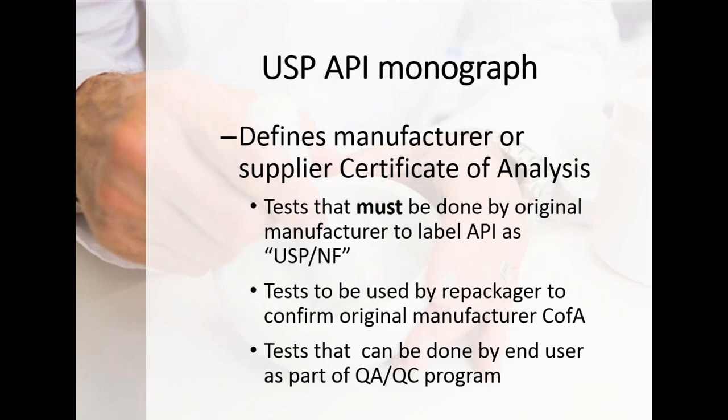At the more granular level, the original manufacturer, in order to label a chemical as USP, must perform everything listed in that monograph in terms of tests and demonstrate it meets all requirements. These API monographs are also used by repackagers and intermediate users to confirm what they got from the supplier is what was expected. We're also seeing more pharmacies getting sophisticated — price points are coming down, and a number of pharmacies have their own HPLC machines and QC labs — so end users can confirm the right API is in the jug through the supply chain.